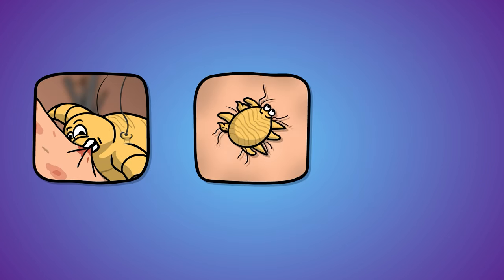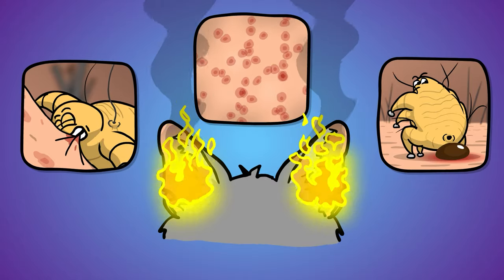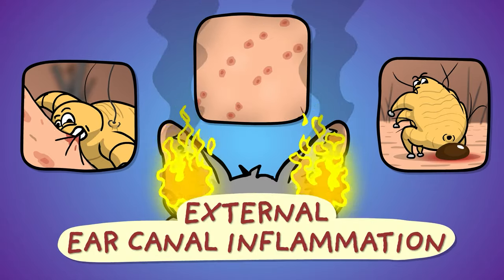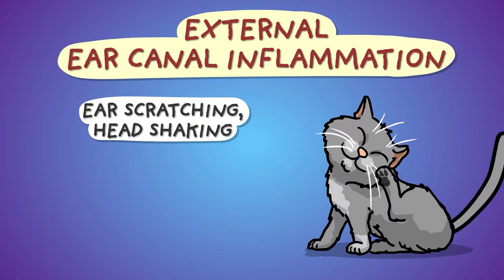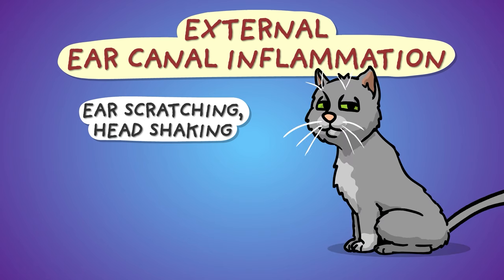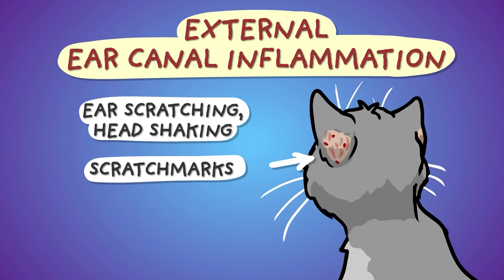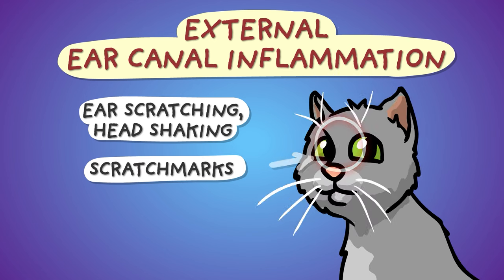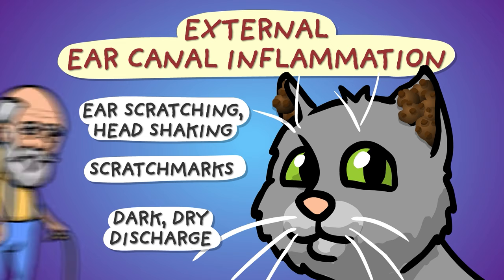The mites' chewing, crawling, and their bodily fluids irritate the ear, causing inflammation of the external ear canal with its usual symptoms. The animal scratches and shakes its ears — which you could easily overlook in outdoor cats — but the raw scratch marks and bald spots around the base of the ear canal are generally noticeable. The secretion of earwax increases and a dark brown, dry, crumbly discharge appears.